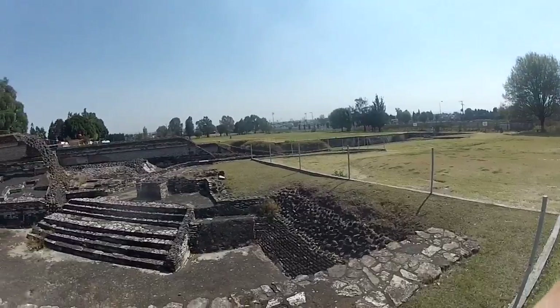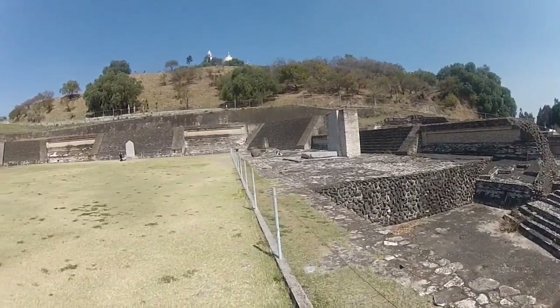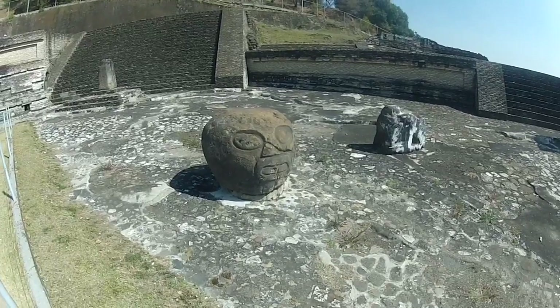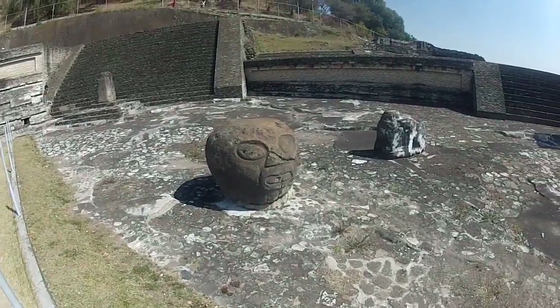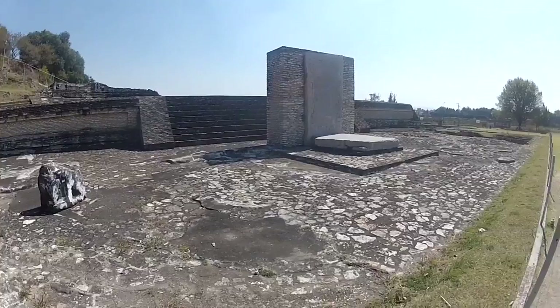At one time the whole pyramid was probably faced with stone and painted with a bright white lime plaster, but not much of that exists anymore as the plaster eroded with time and the stone was eventually carted away to build other things. The few remaining megalithic artifacts are quite impressive, including this giant stone altar which I can only imagine has been soaked in the blood of thousands of human beings.